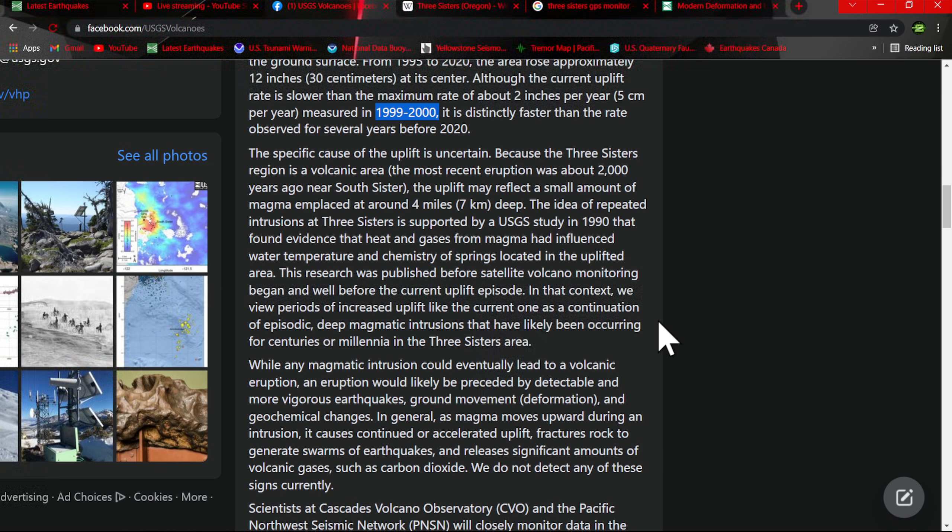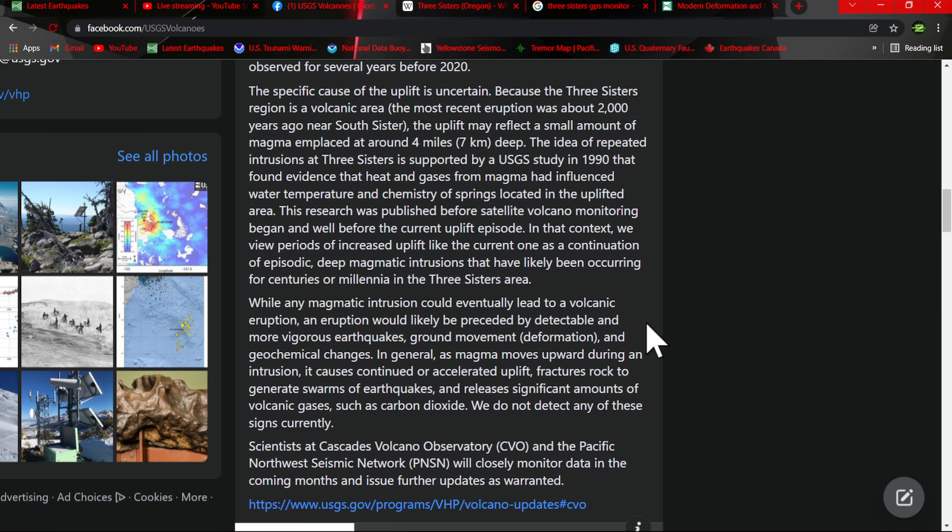Ultimately, this could be pointing towards a future eruption if you really think about it. While any magmatic intrusion could eventually lead to a volcanic eruption, an eruption would likely be preceded by detectable and more vigorous earthquakes. We'll definitely see earthquake activity ramping up in a big way around any volcano before it starts to go. It's pretty significant when you consider the lack of tremor we've been seeing along the Cascadia subduction zone and the pretty significant uptick in movement here over the last several months.